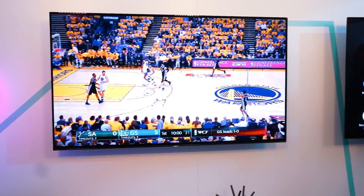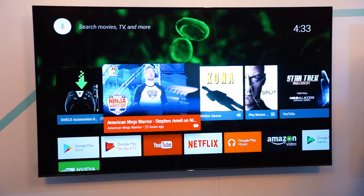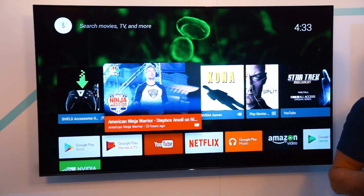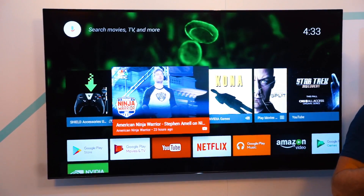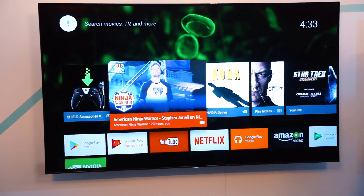Lastly, the YouTube app on Android TV now supports 360-degree videos, so you can click in different places to pan around the entire video. Just like everything else on the Android TV side of things, we'll get the Android O update around the same time later this year.